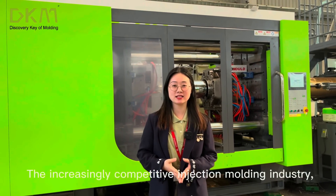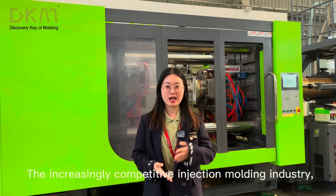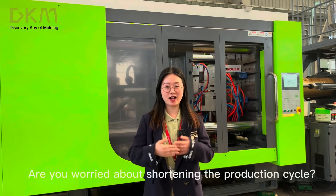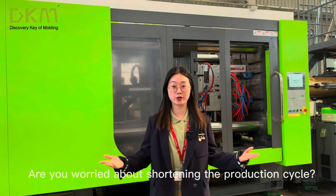Hello everyone, this is DKM Luna. In the increasingly competitive injection molding industry, every second is money and every second is competitive. Are you worried about shortening the production cycle?